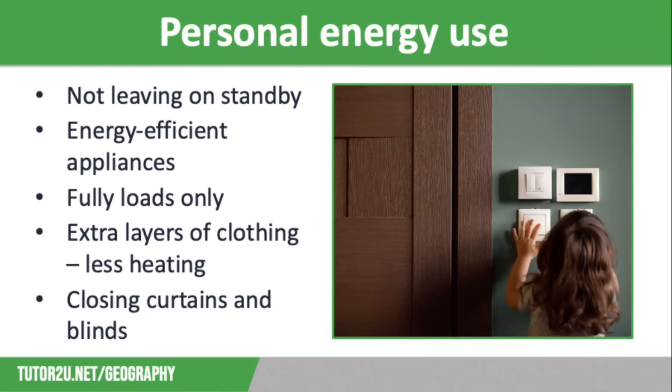We should only use dishwashers and washing machines when they are fully loaded. We could choose to wear extra layers of clothing in the winter so we don't need to heat the house quite so much. We can also close blinds and curtains to trap in heat in the winter, which will reduce the need for central heating, and cool the house in the summer to reduce the need for electric fans or air conditioning units. And obviously we can reduce car use by walking and cycling on short journeys.